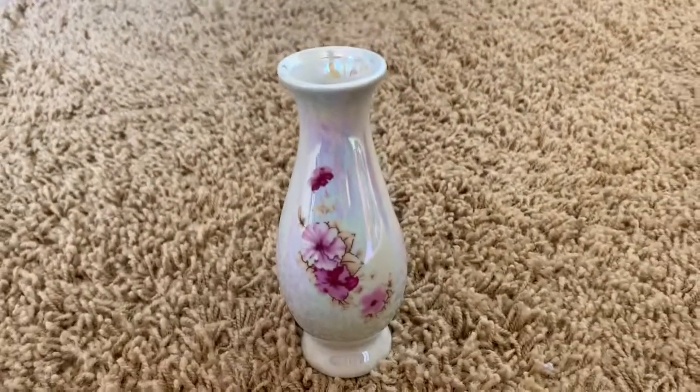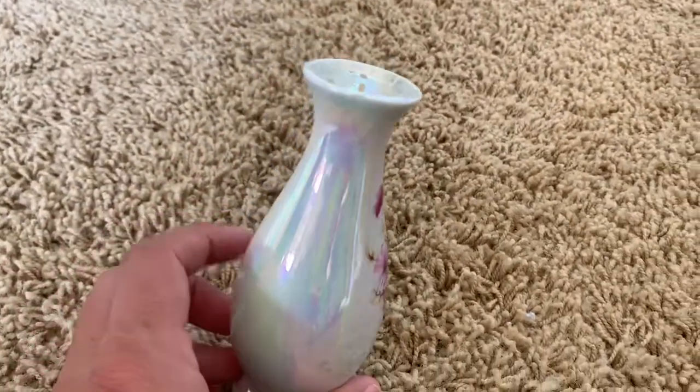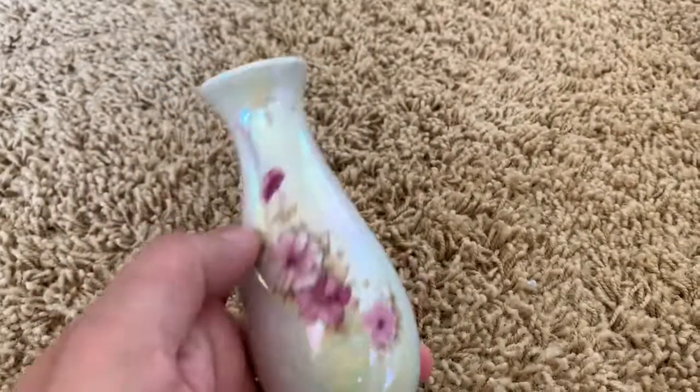I found this gorgeous little lusterware bud vase. I have it currently listed in my Etsy shop, but I think I might end up keeping it. I'm not sure. It is so pretty. I want to add it to my lusterware collection.